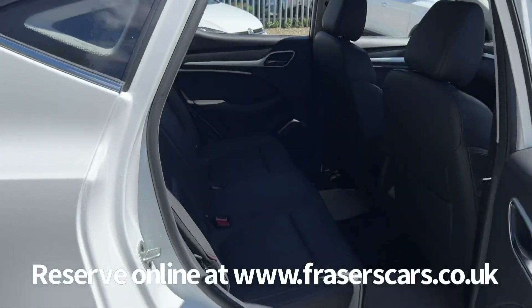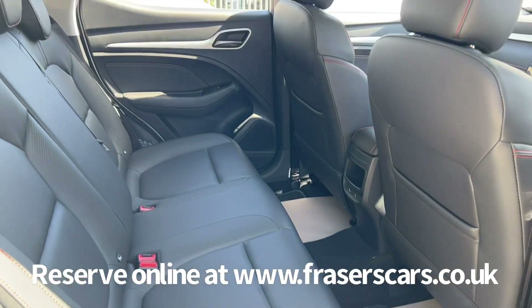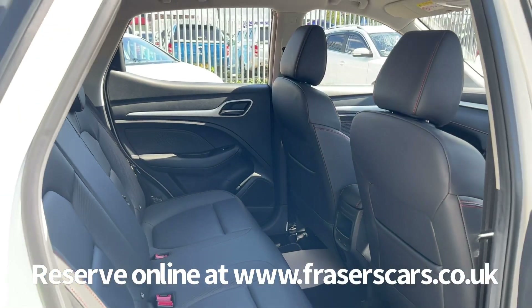In the back there's a good amount of space, three three-point seat belts, and the outer rear seats have ISOFIX child seat preparation.